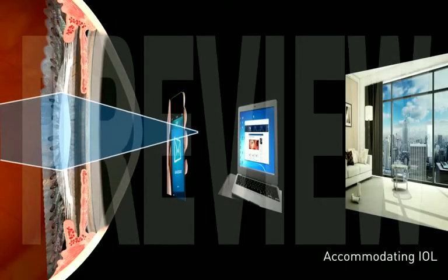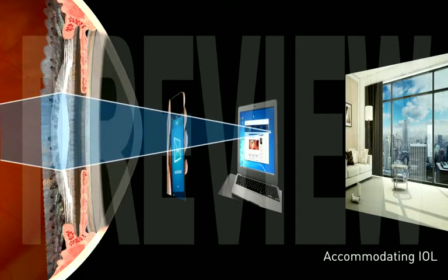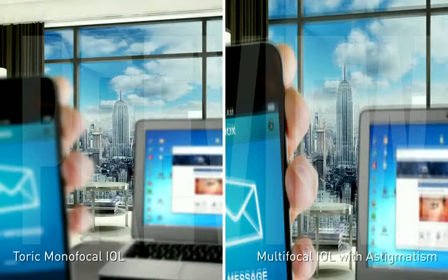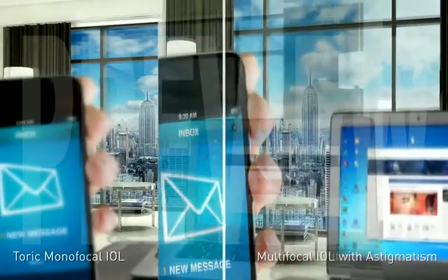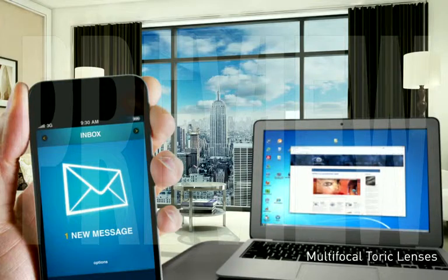Accommodating IOLs are actually monofocal lenses that adjust their focus using eye muscles to flex the lens, which changes its point of focus. There are also a number of new technology IOLs available worldwide and in studies by the FDA that combine a toric lens and a multifocal lens that can provide a full range of vision.